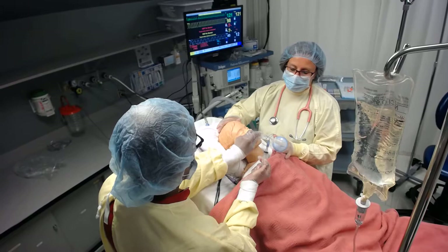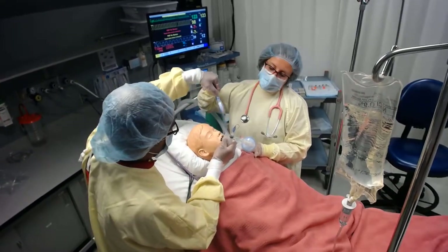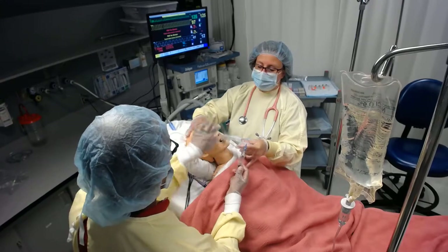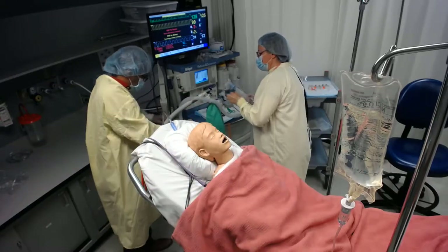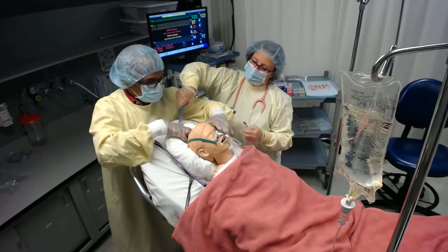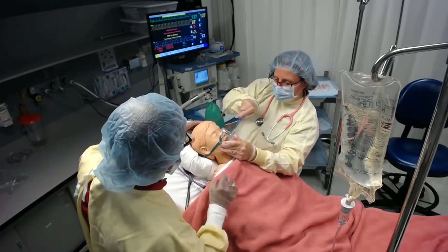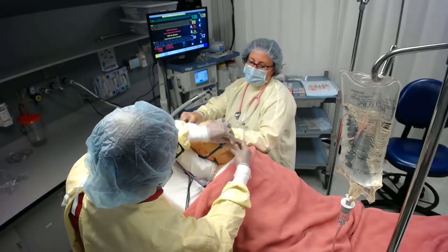The team tells Laird they are going to remove the endotracheal tube on the count of three. The cuff is deflated and the patient is instructed to take a big cough. The tube is successfully removed. Oxygen is applied via a simple face mask, and the patient is coached to cough and take big breaths. The team reassures him: 'Good job, it's all done.'